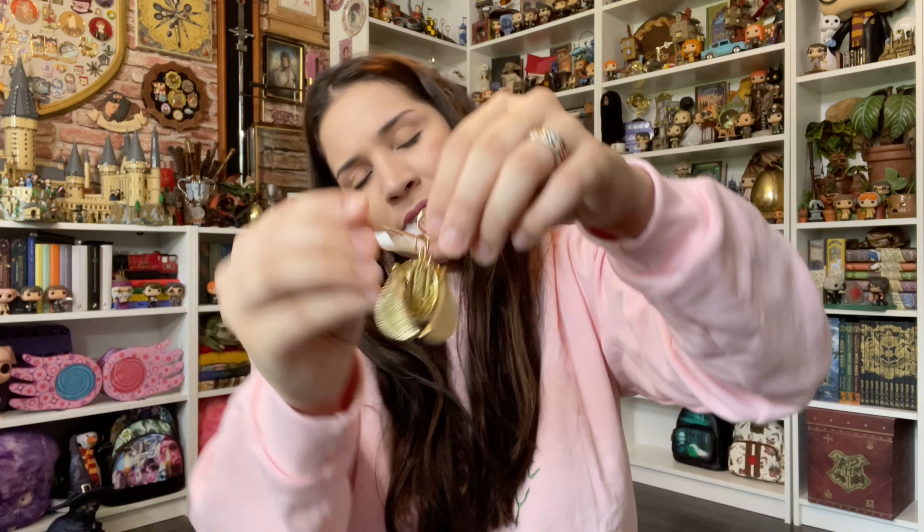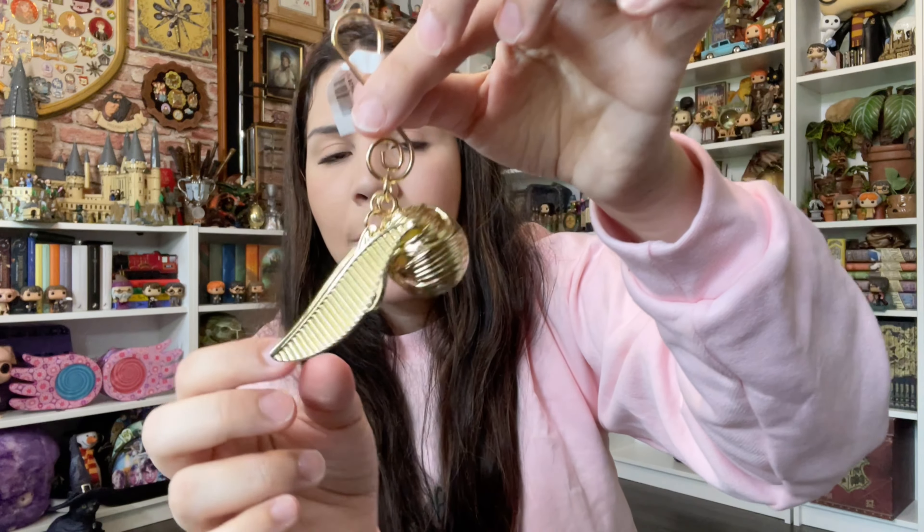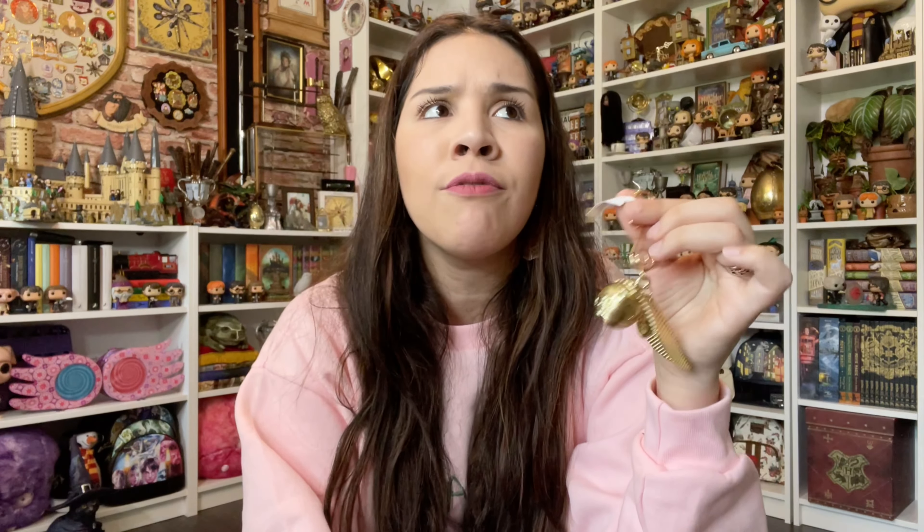I got two ornaments. This one is the Fat Lady — I'm pretty sure they'll be available now through Christmas, but I have no patience so I just got her. I think she's saying something like 'Gryffindor.' Both ornaments — let me tell you exactly — this one was $15 and the other one is $19.